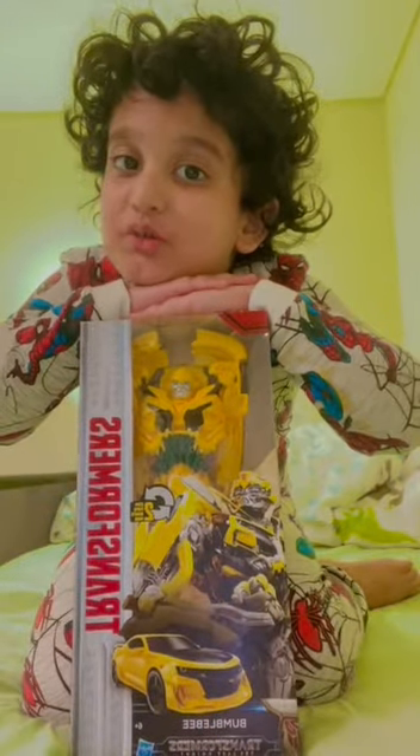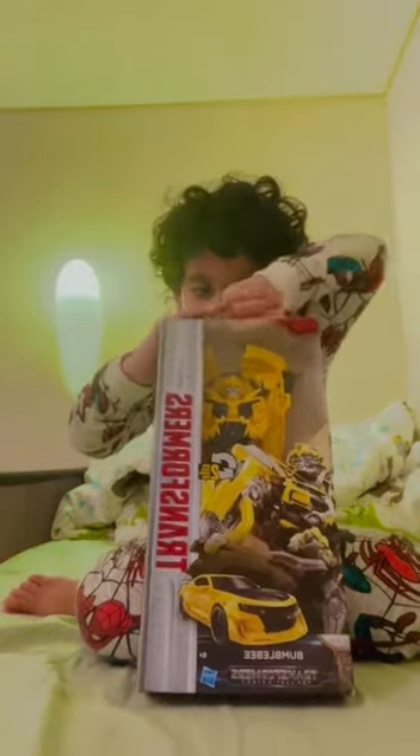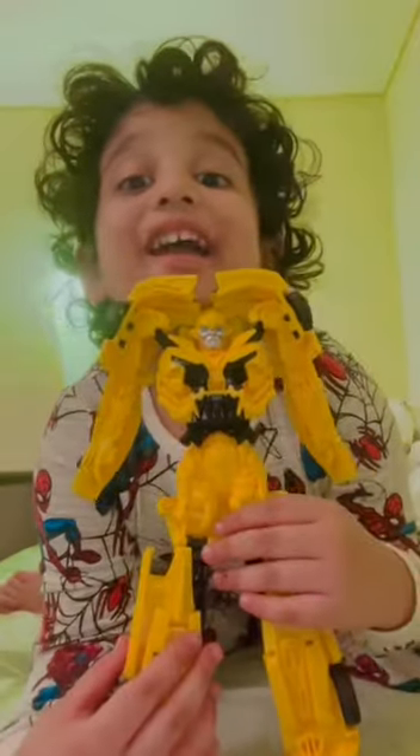Hi guys, do you want to see this awesome thing I got? It's a car toy that can turn into a robot, and the robot is so cool. Now let's open it up. This robot is called Bumblebee. Look how giant this is!